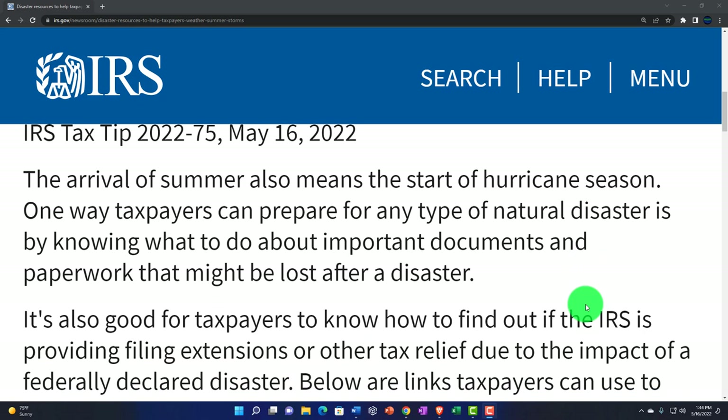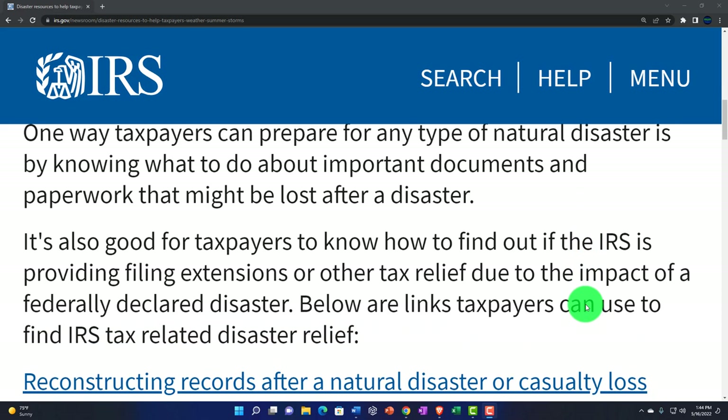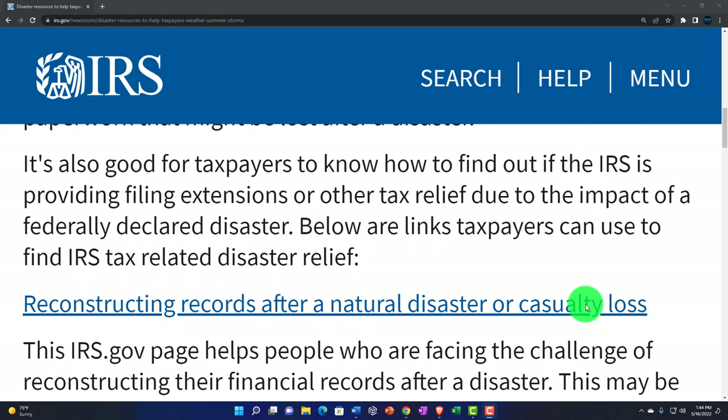So obviously if there's a disaster, if there's a hurricane, that could be terrible for paperwork. Paper just blows around, gets all wet, and even if you can recover it, the ink's probably going to be running. It's also good for taxpayers to know how to find out if the IRS is providing filing extensions or other tax relief due to the impact of a federally declared disaster.